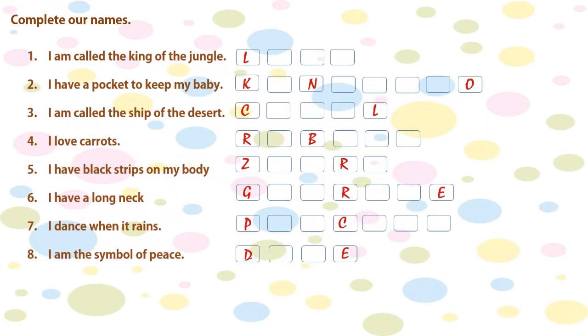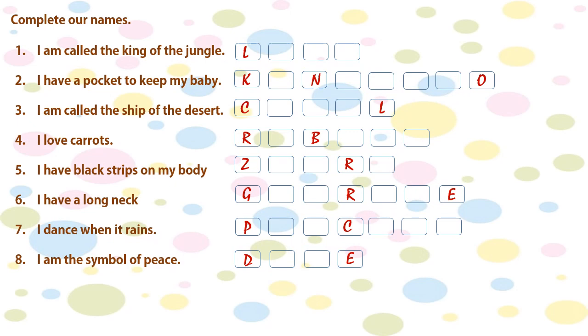Here is a worksheet for your homework, in which you will have to complete the names. The first one is: I am called the king of the jungle. The first letter is given to you, and you will complete the name by filling in the remaining letters in the boxes. Complete this worksheet for homework and I will give you the answers in my next video. See you in my next video — bye!